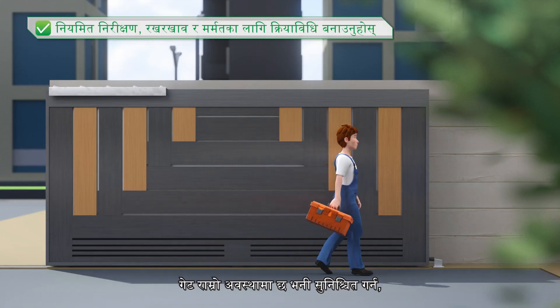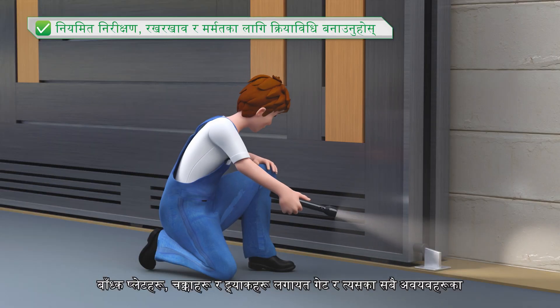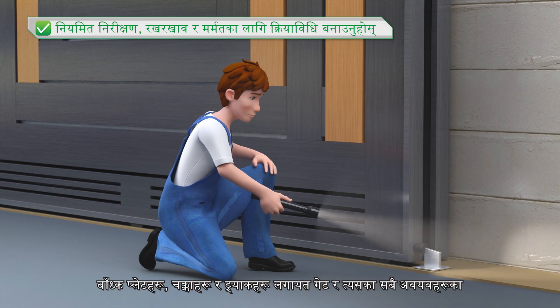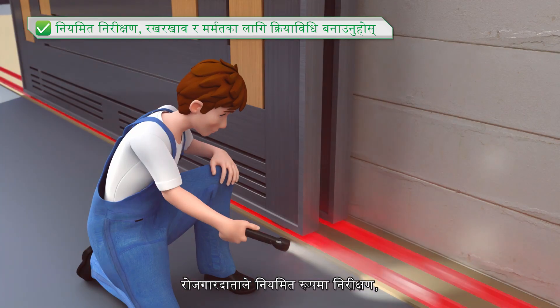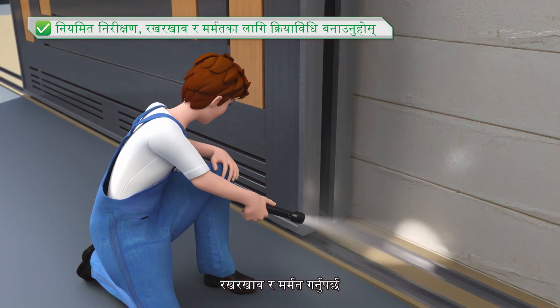The employer should regularly inspect, maintain, and repair the gate and all its components, including end plates, rollers, and tracks to ensure the gate is in good condition.